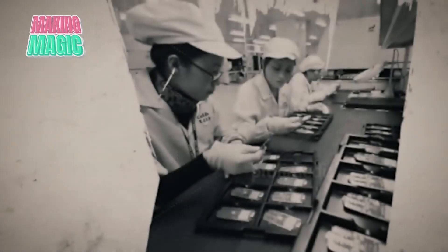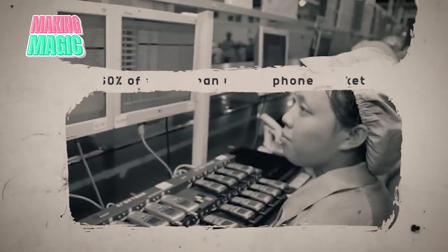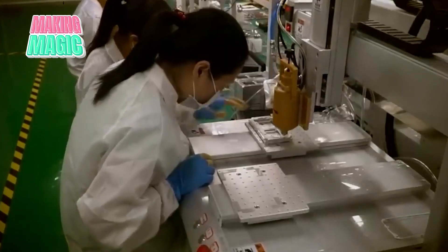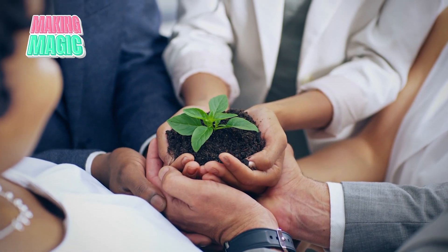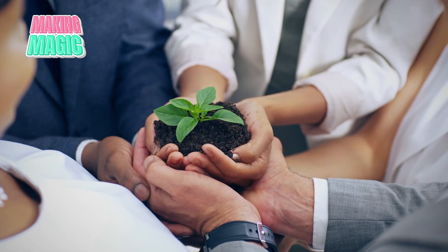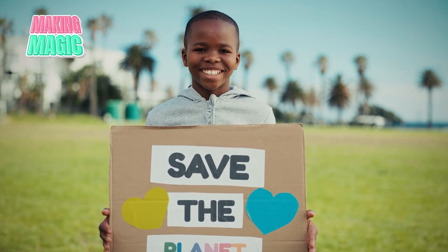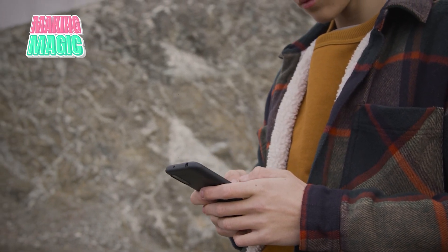The story of a Samsung phone is more than just assembly lines and circuit boards — it's a testament to human innovation and a relentless pursuit of excellence. This dedication to innovation and quality has not gone unnoticed. Samsung's commitment to sustainability, from eco-friendly packaging to extended software support, ensures that these devices not only enhance our lives today, but also help protect tomorrow.